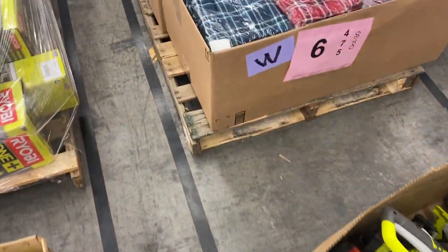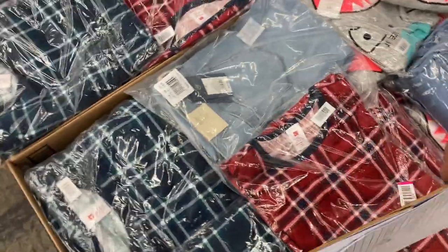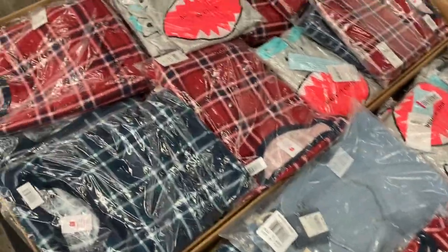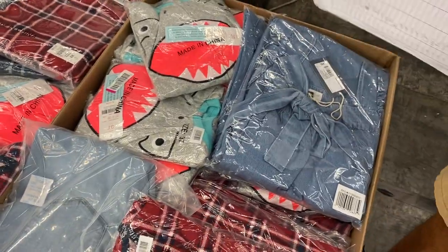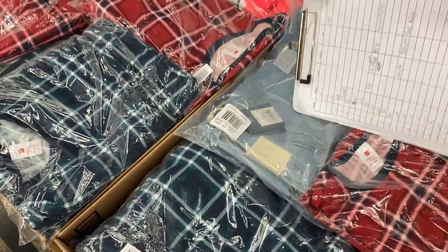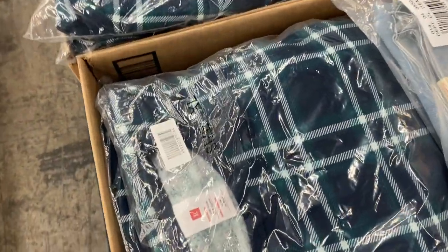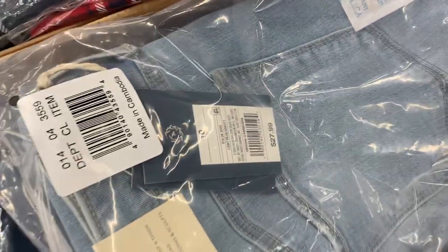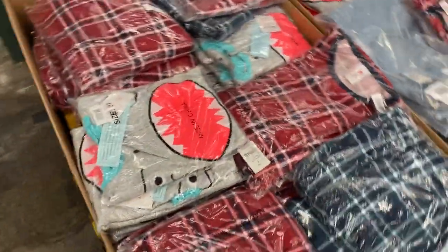Six is brand new clothing. We sold a very similar pallet last week. We got PJs, some jeans, some little shark tops, some ladies' dresses. We got different sizes — XXL, size 10. All with tags, all brand new in plastic with tags. Great piece for those resellers out there on pallet number six.